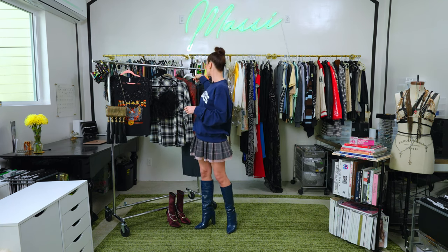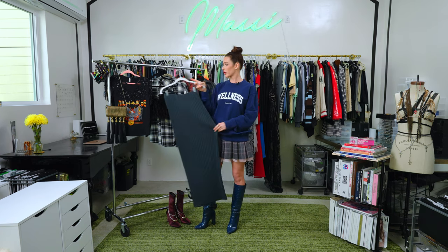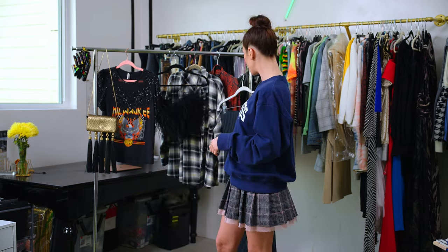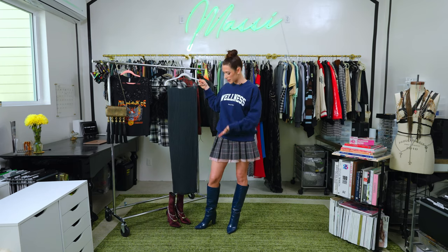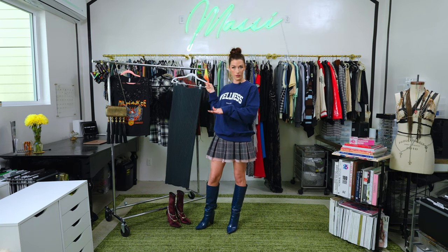That wraps up how to wear one classic midi skirt three different ways — casual, semi-casual, and dressy — and how amazing these versatile Zimmerman boots are with all three of these outfits.